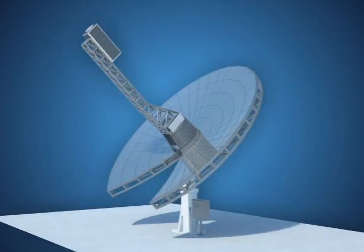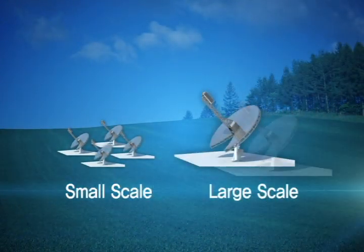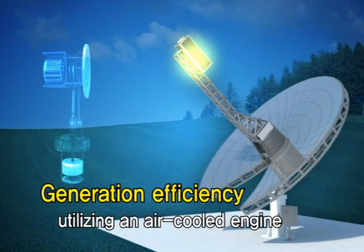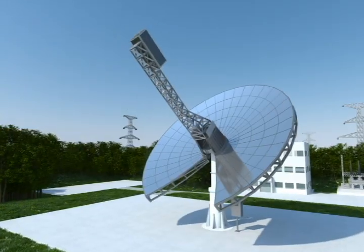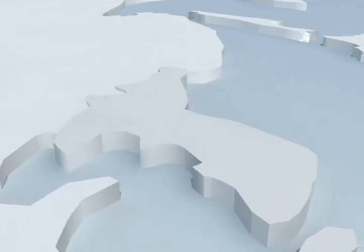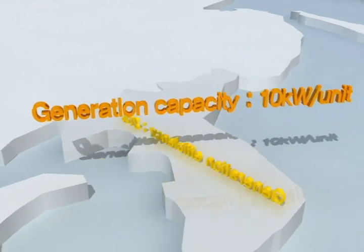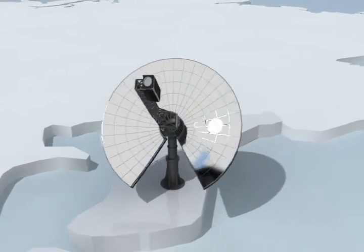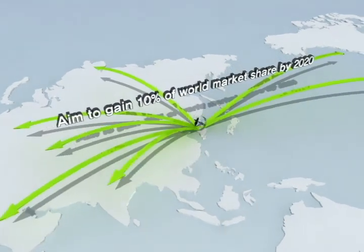The solar dish engine system is applicable from large to small scale, has high generation efficiency, and can be used even in areas lacking water by using an air-cooled engine. Currently, we developed a solar dish engine system with 10 kilowatts generation capacity and 21% of generation efficiency in Korea, with an aim to occupy 10% of the world market by 2020.